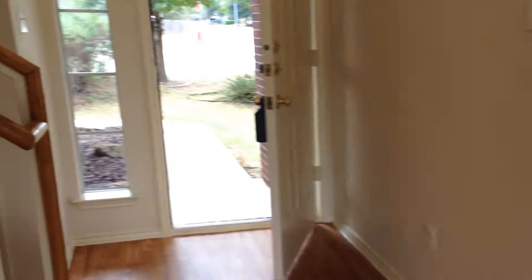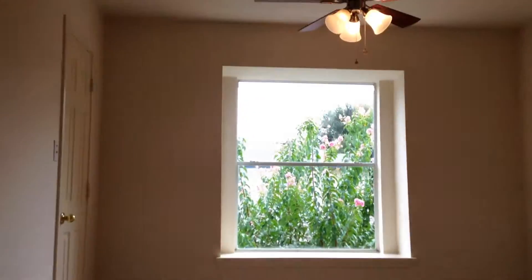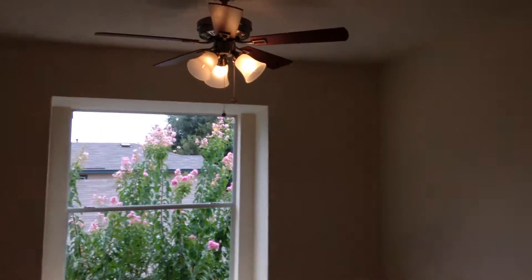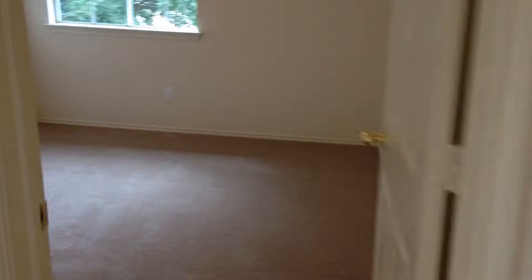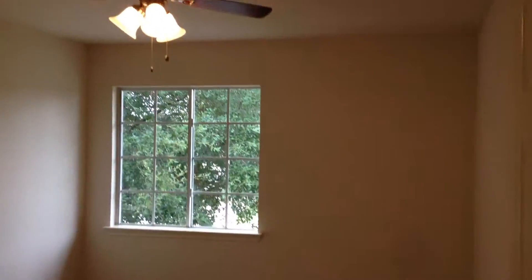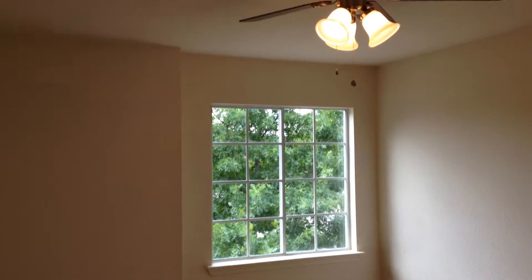Now we'll go upstairs. Carpet was recently replaced too. Interior was recently painted. There's a living space up here with a closet. And then we've got a bedroom. All the bedrooms have ceiling fans. Here's another bedroom.